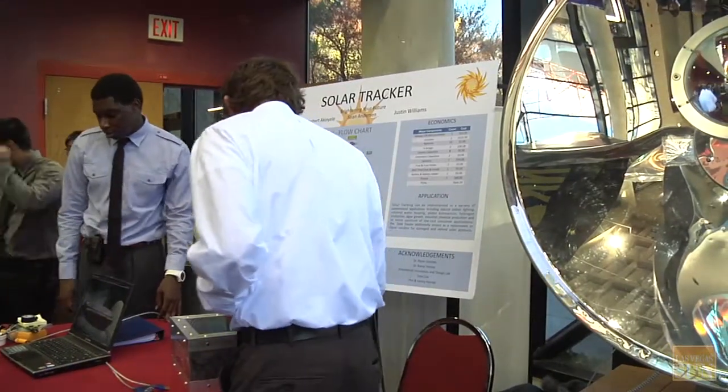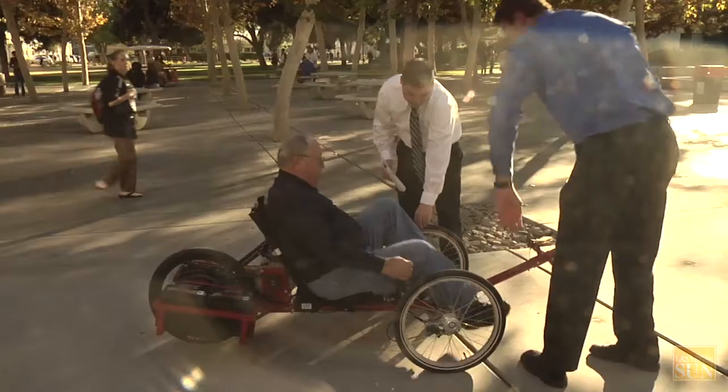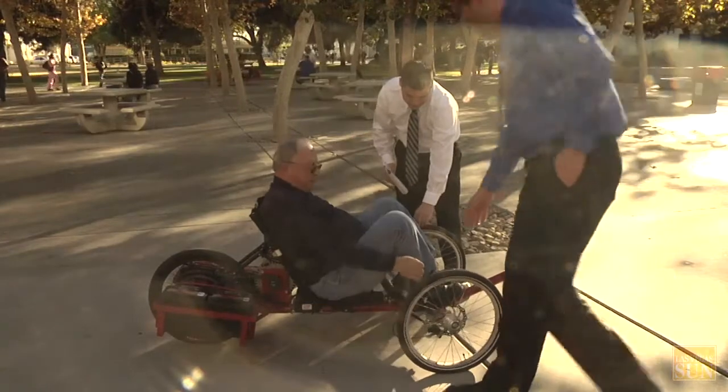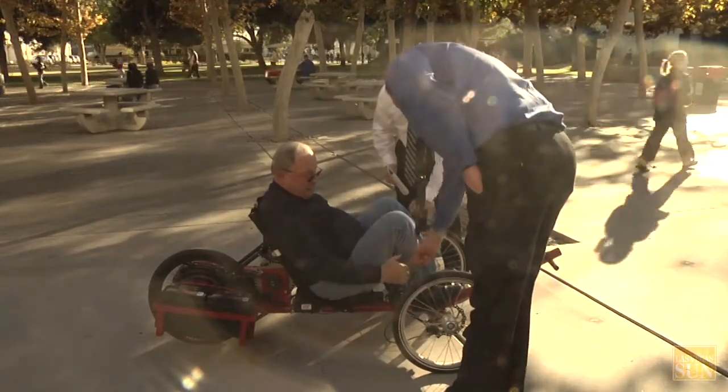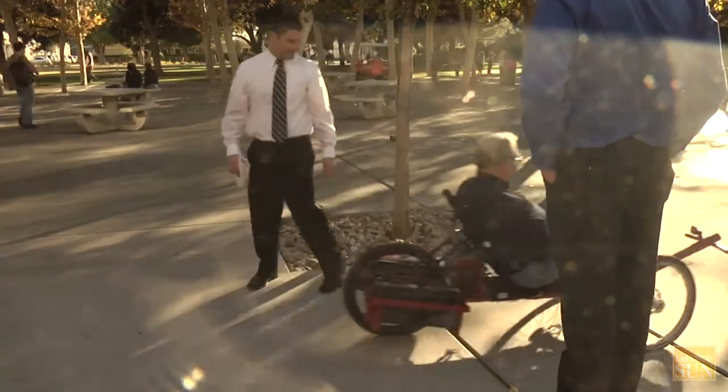We'd love to have our students take these ideas, go out in Las Vegas, and start a business and become successful. It's still a prototype right now. We'd like to actually put it into production if that's possible. We need to adapt a few things to make it street legal, but as of now it's a pretty good proof of concept.